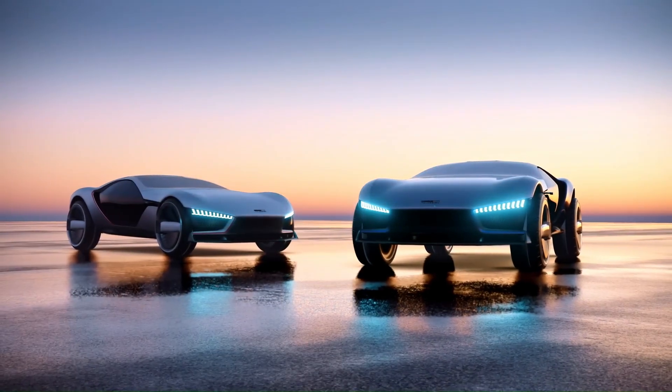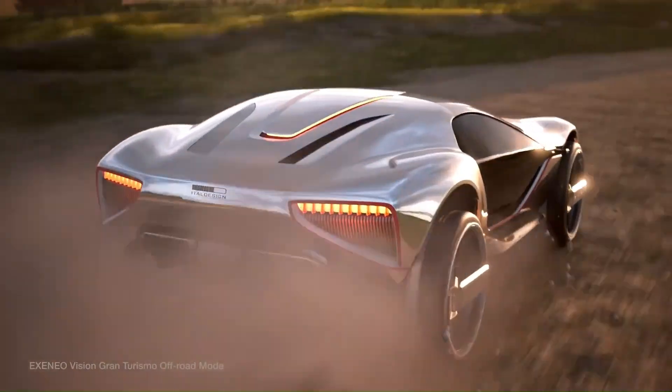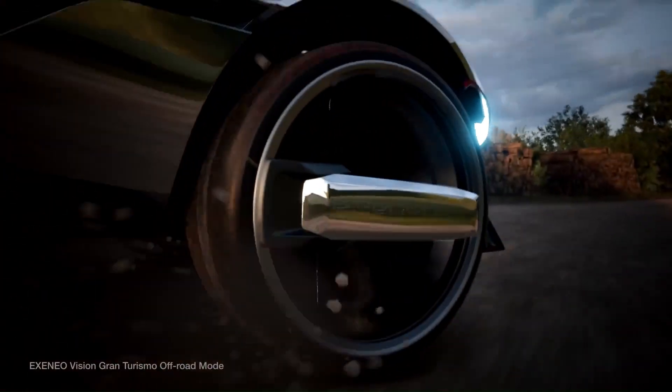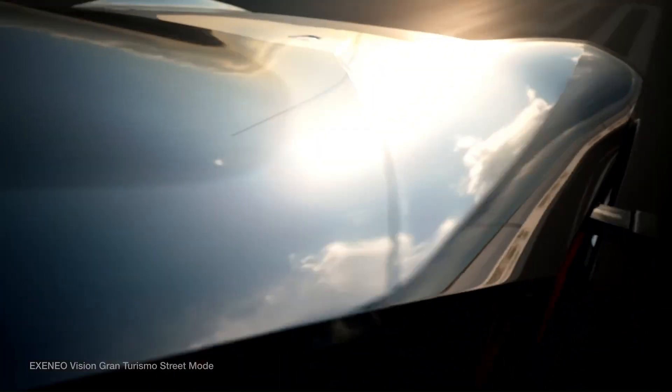This concept machine features cutting-edge technology in four different chassis settings: track, snow, off-road, and urban, making it versatile for both the racetrack and off-road trails. To ensure maximum stability, an intelligent suspension system adapts automatically to different types of terrain.